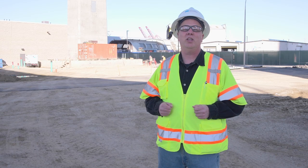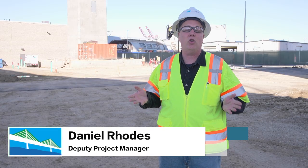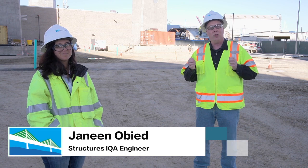Hi, I'm Daniel Rhodes. I'm on the communications team for the Gerald Desmond Bridge Replacement Project. With me is Janine Obide. She's the Structures IQA engineer for the Bridge Project. Because people can't come out on our traditional monthly tours, we thought we'd do a virtual tour of the Bridge Project and show you some of the cool things we show on our standard monthly tours, as well as a few other cool places we're going to go.